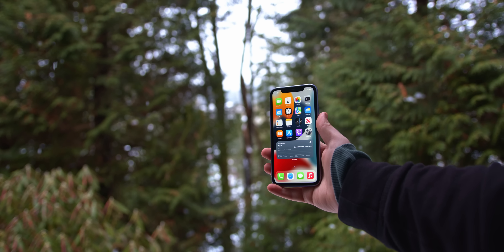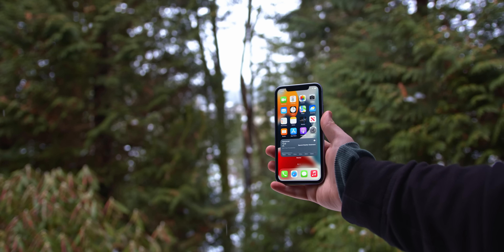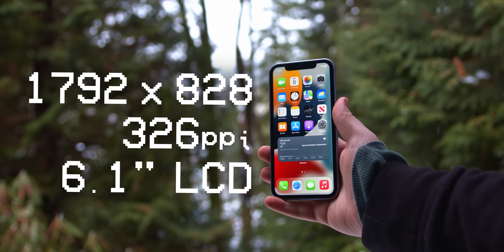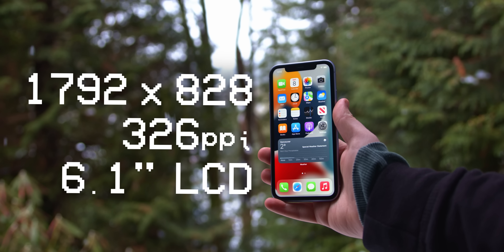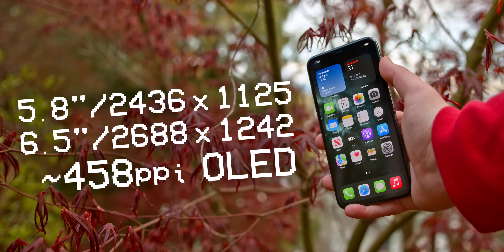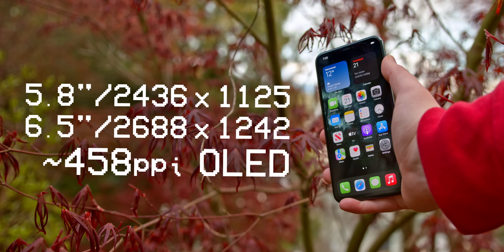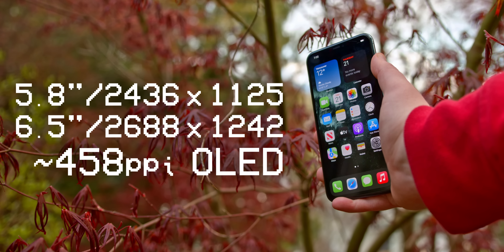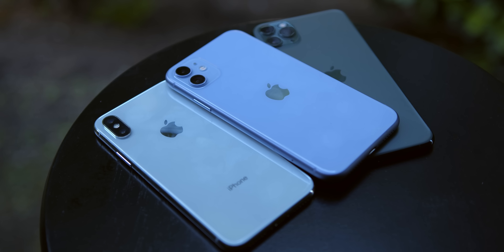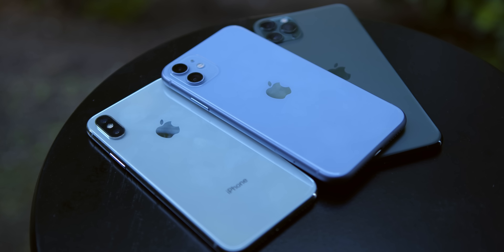The iPhone 11 was the cheaper option to the Pro and has the same chipset and cameras minus the telephoto lens. It's really basically the same phone, but with a much lower quality LCD panel on the front versus the vibrant, gorgeous OLED on the 11 Pro. Now, if the screen isn't too important to you and you've never really thought about your smartphone screen, the 11's display is going to be more than good enough. It's just that the 11 Pro's is much higher quality and will appeal more to people who want a better display.